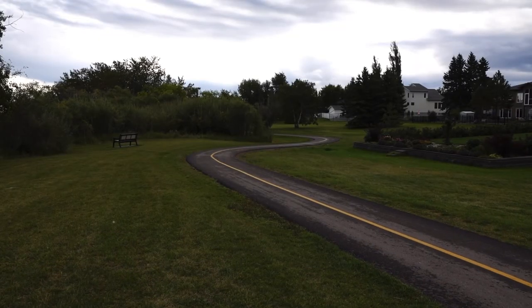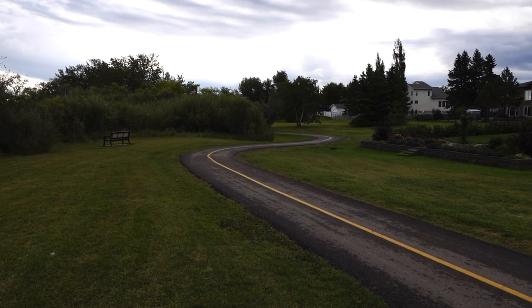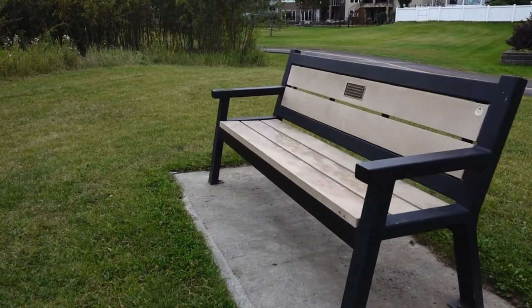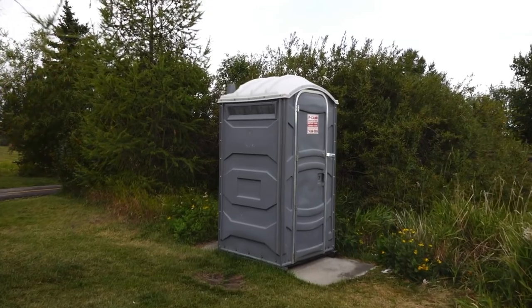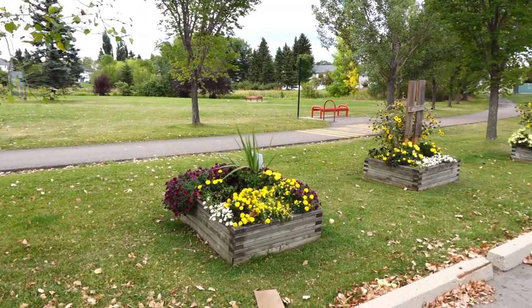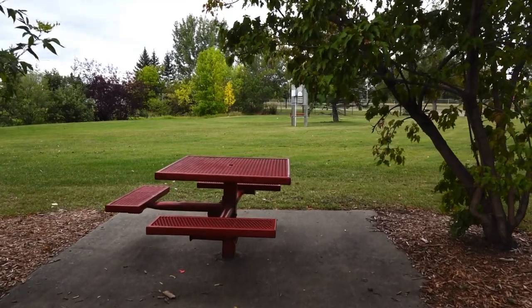The paved trails are ideal for walking, jogging, or biking. Also along the trails are benches to rest at or take in more nature. A portable washroom is available at the start of the trail. This park is well maintained and you'll find a lot of green space and flowers planted throughout. Picnic tables offer a great place for lunch while enjoying the scenery.